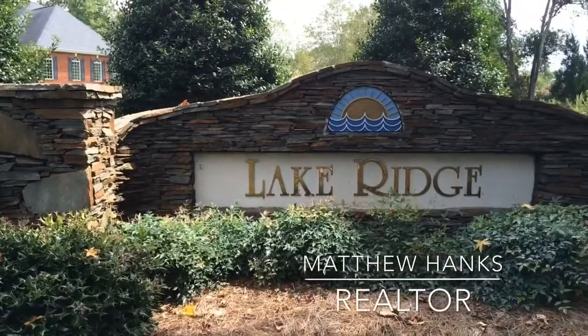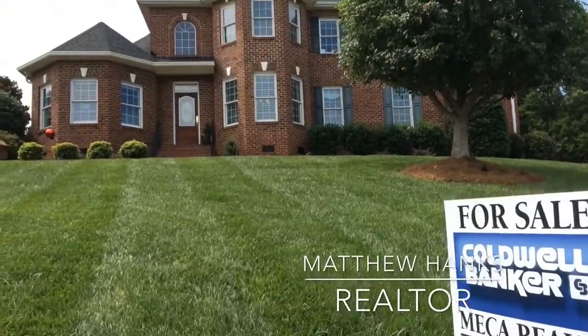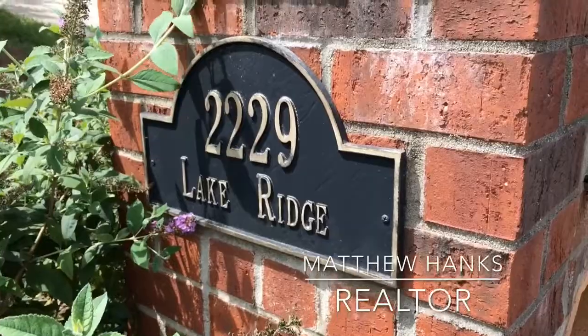Hi, I'm Matthew Hanks with Coldwell Banker Mecca Realty. Happy Labor Day and welcome to a special holiday edition of our Home of the Week series. This week we're in one of Belmont's premier waterfront communities, a beautiful all-brick home at 2229 Lake Ridge Drive. Let's have a closer look.